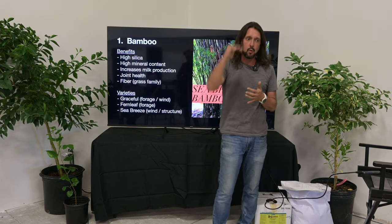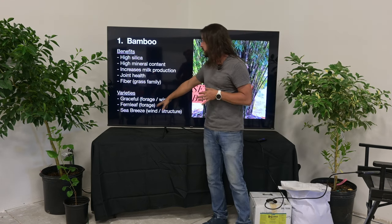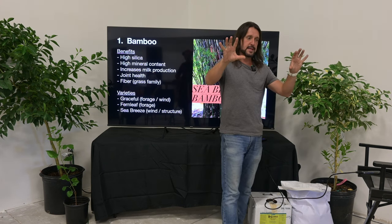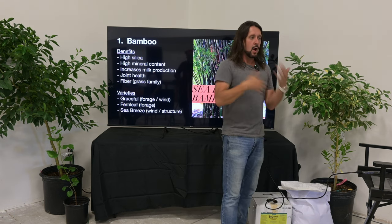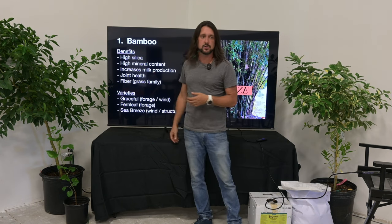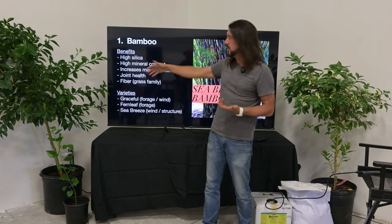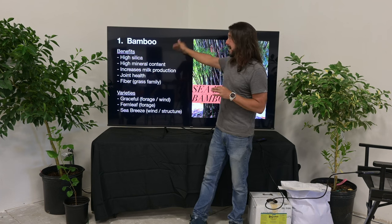Fern Leaf bamboo is my favorite for animal forage because it's lower growing with bigger, broader leaves — easier to hang over fences and easy to hedge. Graceful is probably my number one recommendation for livestock and pasture management because it works as a wind hedge but also has leaves that go all the way down to the ground and regrow back. Graceful, Sea Breeze, and Fern Leaf are all very clumping — they don't spread to neighboring pastures or yards.